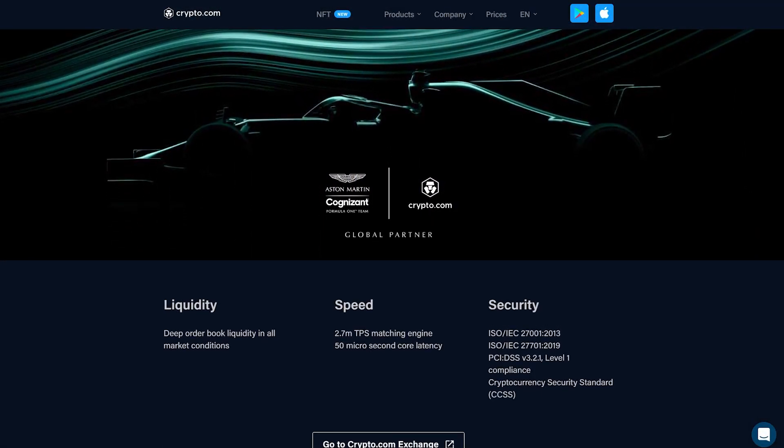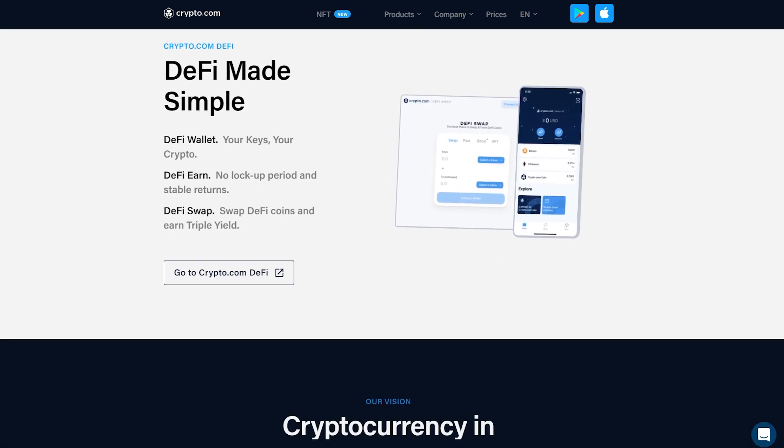Crypto.com is one of the fastest growing cryptocurrency platforms and mobile apps in the world. You will learn click by click how you can earn money with their app. I will show you with my own phone and with my own money how you can do it.